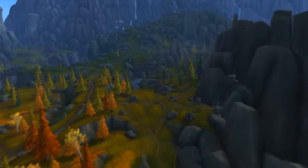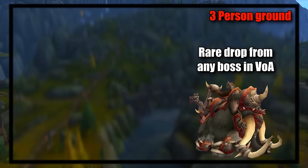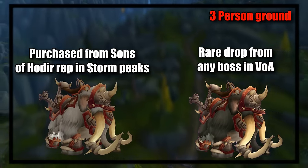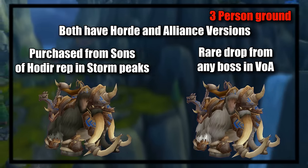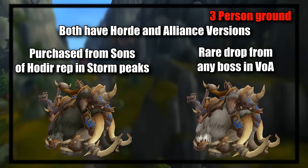Then we have the three-person mounts, which include the Grand Black War Mammoth — a drop from bosses in VOA — and the Grand Ice Mammoth, which is purchased with gold from Sons of Hodir rep in Northrend. You may have noticed a few multi-person mounts missing from this spot, and that's because they will be coming up in a little bit because they also do something else.